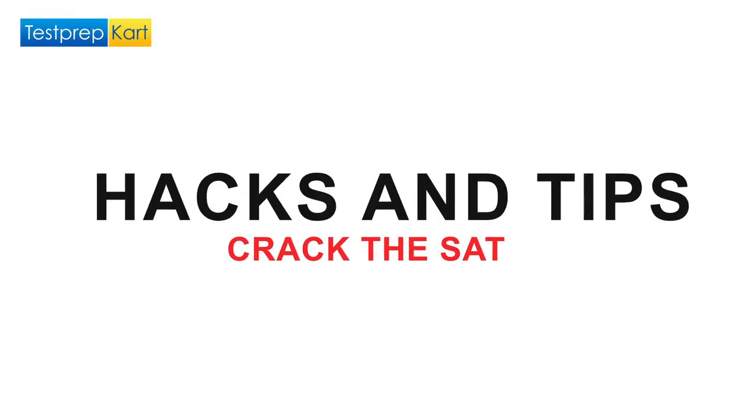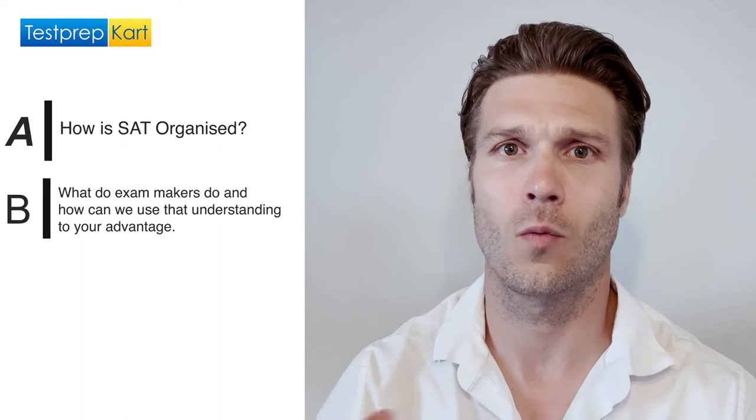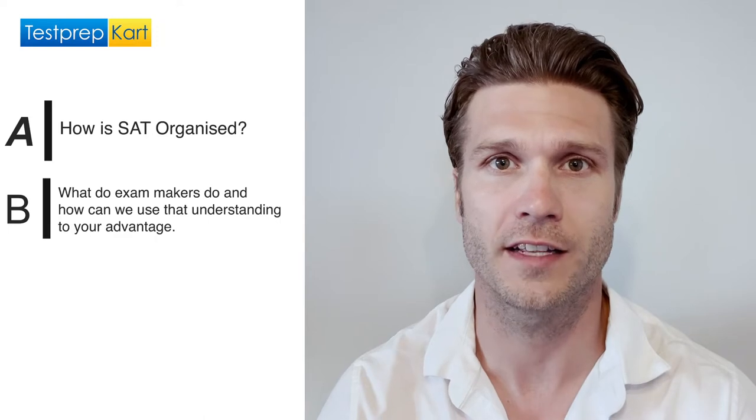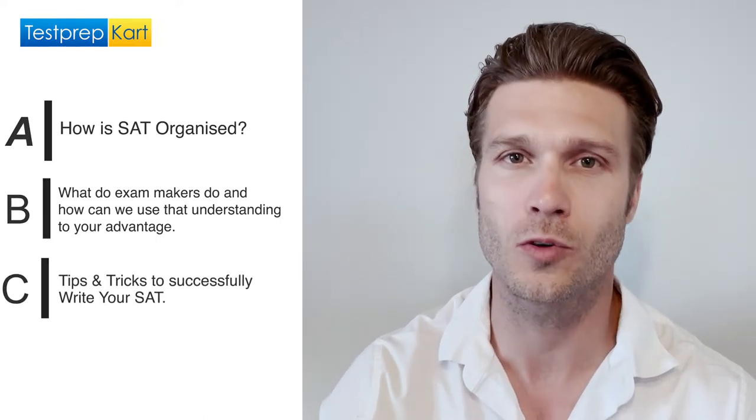Hey everyone, I'm Mr. Valois and I welcome you to the Test Prep Cart channel. Today I'll be providing you with hacks and tips to help you succeed when writing your SAT. Here are the topics I'll be going over: A) How is the SAT organized? B) What do exam makers do and how can we use that understanding to our advantage? And C) A few tips and tricks proven to help you successfully write your SAT.